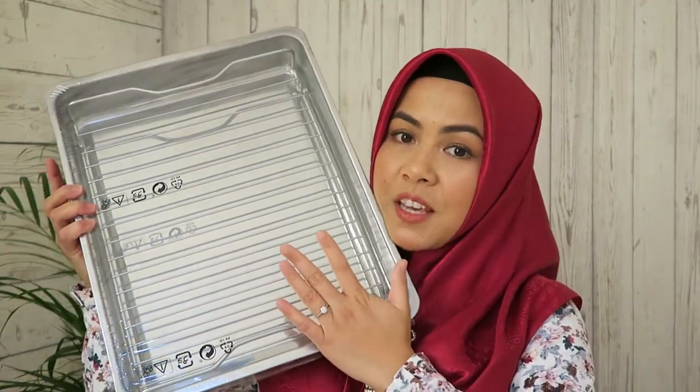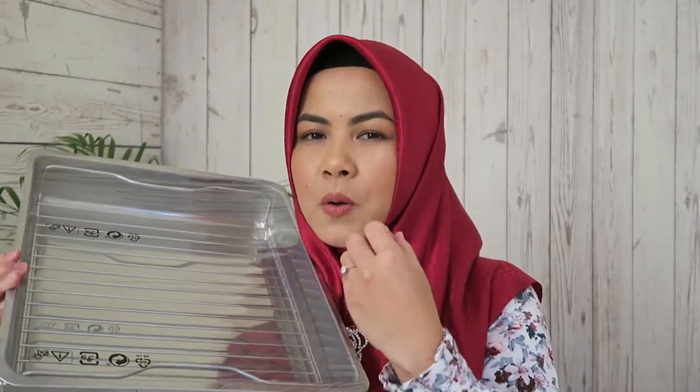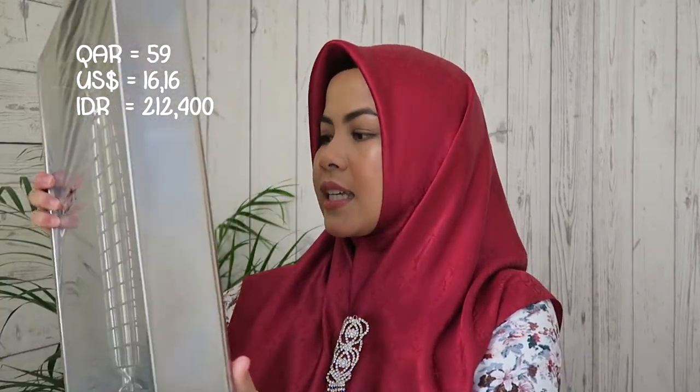The next one from IKEA is a big one I've been wanting for a very long time — a grill dish. IKEA always seemed to run out of stock, so I'm so happy I finally got it. It's great for grilling: you put liquid underneath to prevent smoke and burning inside the oven. I got this for 59 rials.